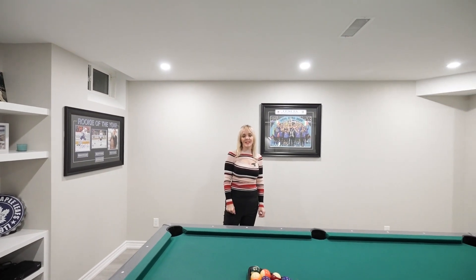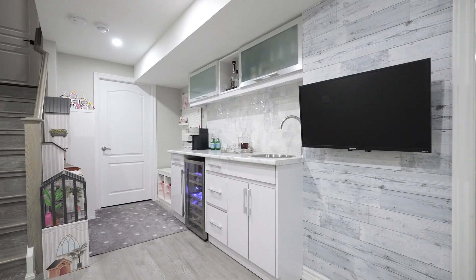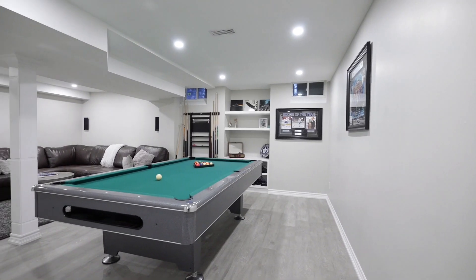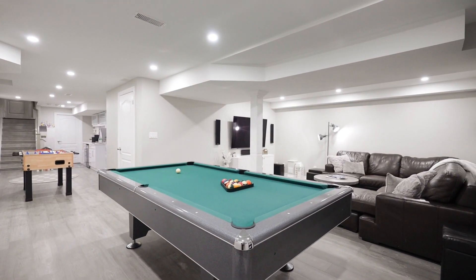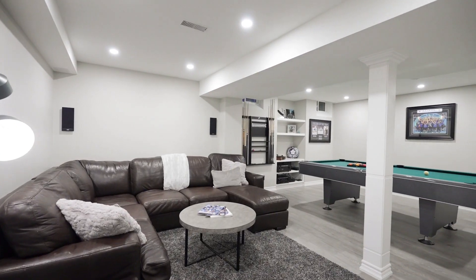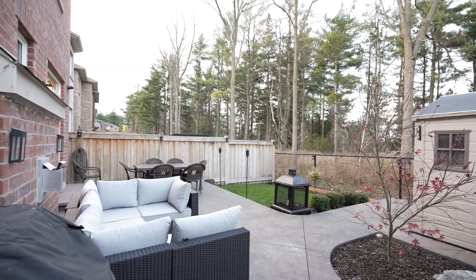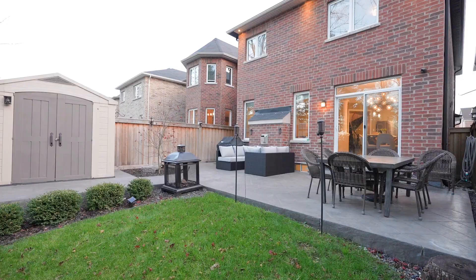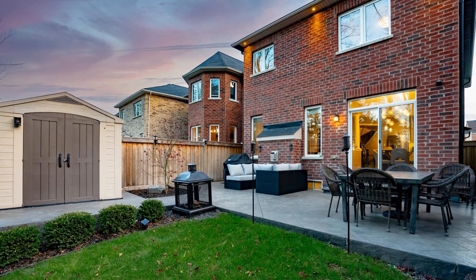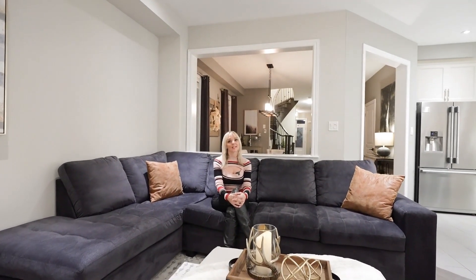The basement was professionally finished in 2019, offering a huge rec area, gym room, and wet bar. So as you can see, this home is move-in ready and simply waiting for you to enjoy.